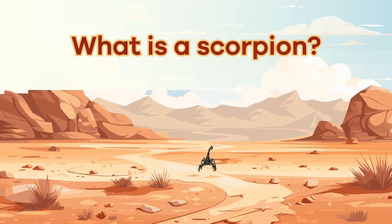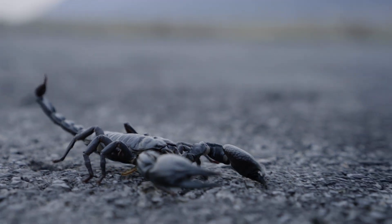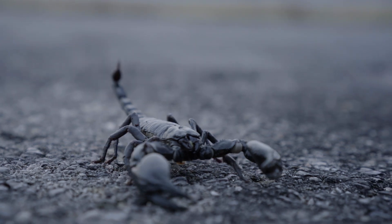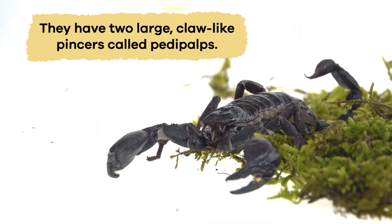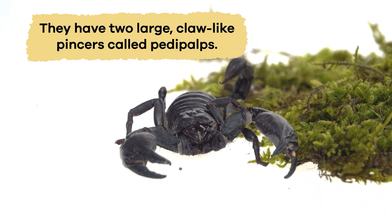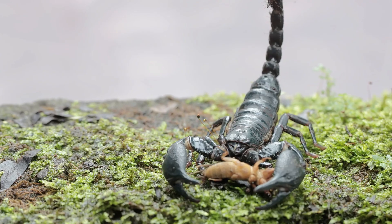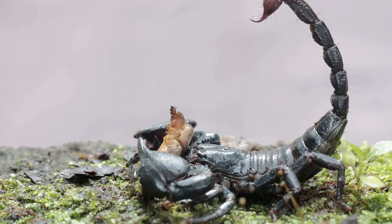What is a scorpion? Scorpions are arachnids with eight-jointed legs and special body parts that help them survive. They have two large claw-like pinchers called pedipalps that enable them to grab and crush their prey or protect themselves from predators.